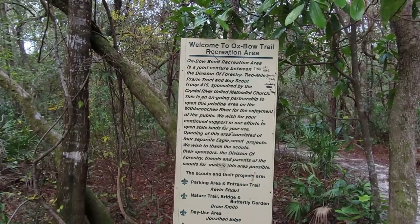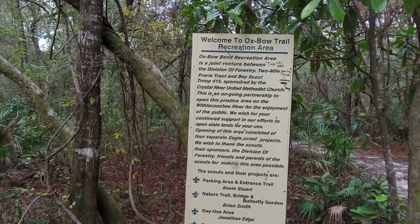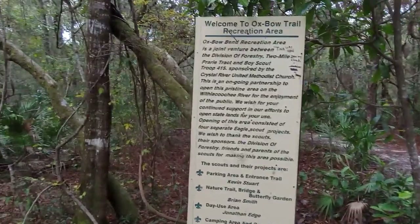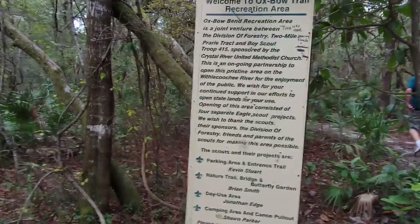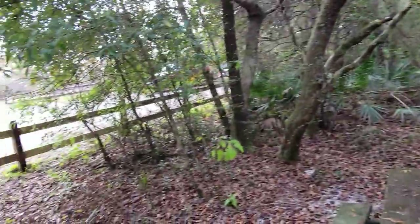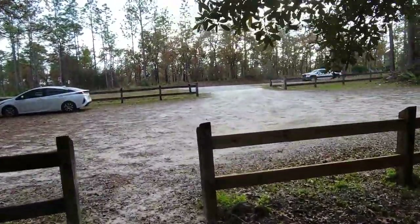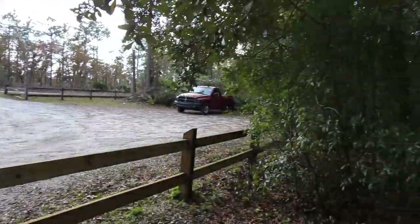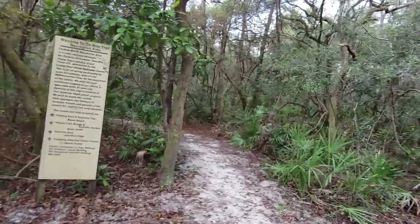This is an ongoing partnership to open this pristine area on the Withlacoochee River for the enjoyment of the public. We wish your continued support in our efforts to open state lands for your use. You can see there are some people here so this is a fairly popular hike — including my car, four cars here. But let's get on the hike.